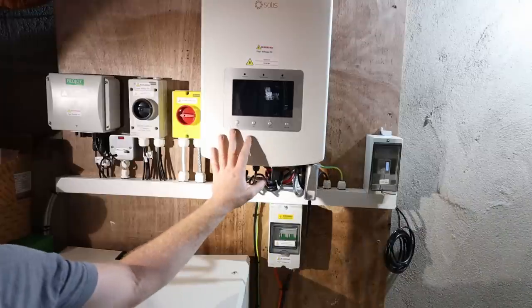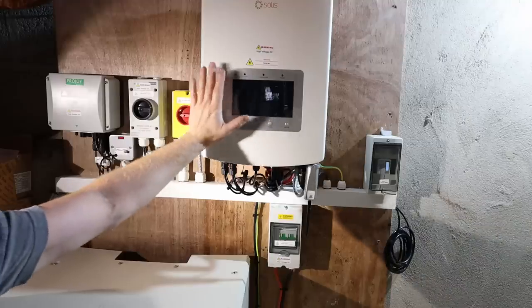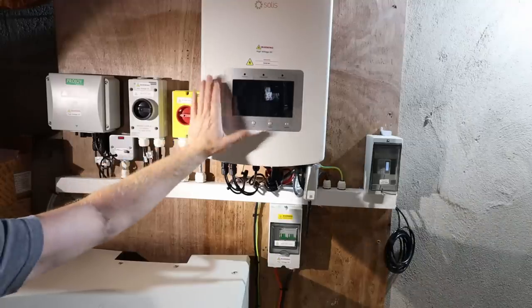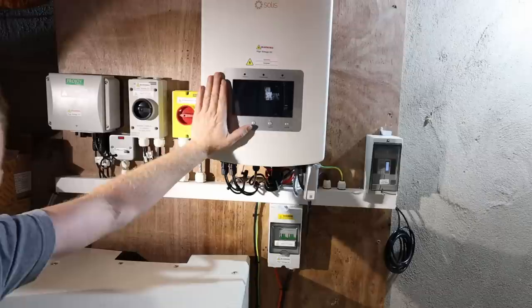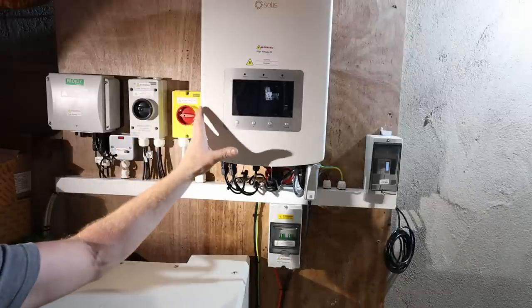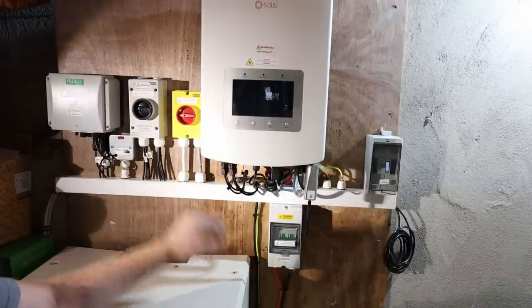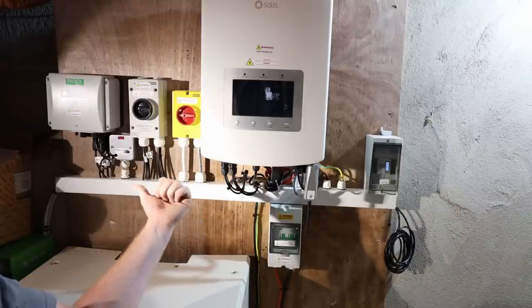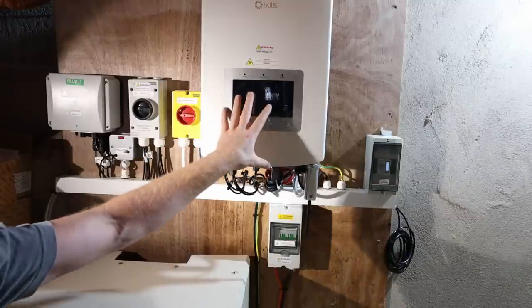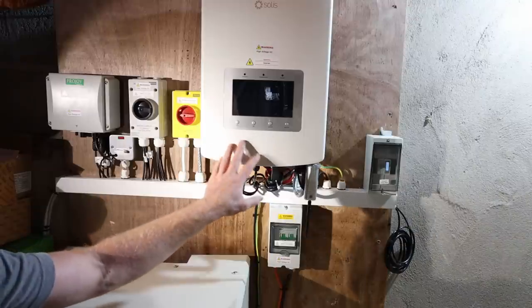Moving over to this side, here's the main inverter — the Solax, a 6kVA inverter. As explained, you cannot have more than a 6kVA inverter in a domestic single-phase situation in Ireland, or 11kVA three-phase. No more than that can be fed back to the grid. It doesn't matter how many panels I put on my roof — this inverter will never send more than 6kVA back. It also conforms to all the regulations for disconnection times for over-voltages and under-voltages.